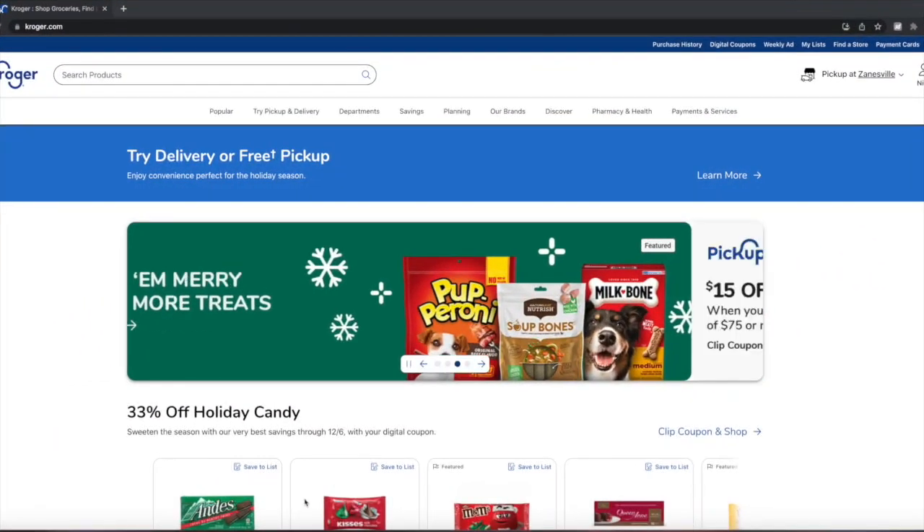In the description below is the printable list — you can print it out, bring it with you, whatever. Also, if you're not already signed up for any of these rebate apps, I will have my links down below to get signed up for those. Anyways, let's just dive right into our Kroger couponing deals for this week.